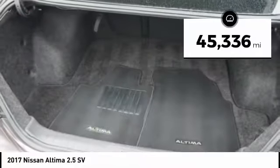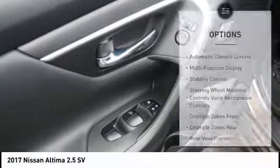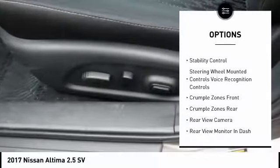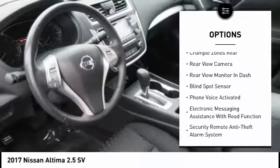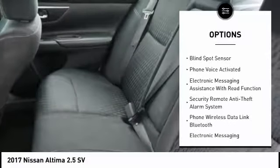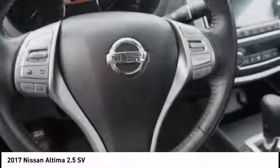This vehicle has less than 50,000 miles. Here are some of this vehicle's great options: keyless entry, traction control, backup camera, remote engine start, stability control, power driver's seat, alloy wheels, cruise control, AM-FM stereo radio, CD player.